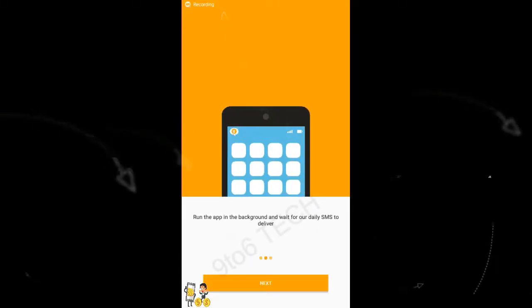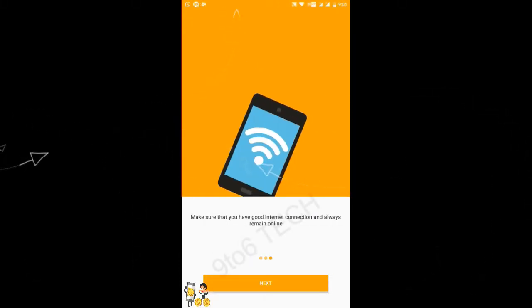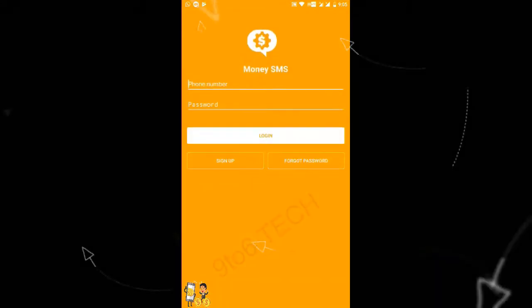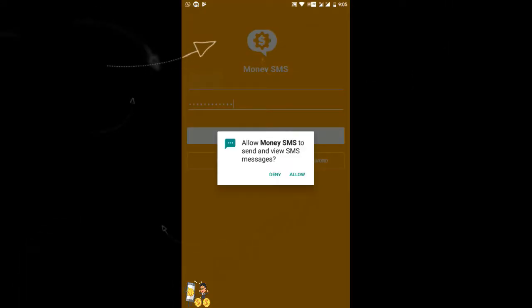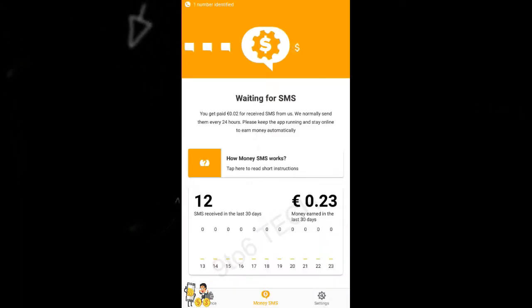Hi guys, welcome back to my channel. We are going to see about an app called Money SMS. I have shared the link in the description so that you can sign up. Here you need to sign up first and then you can log into the app. Here is my home screen with $0.23 of earnings.